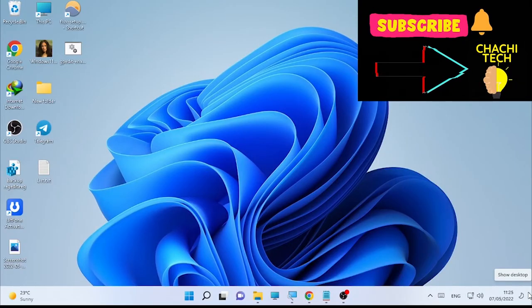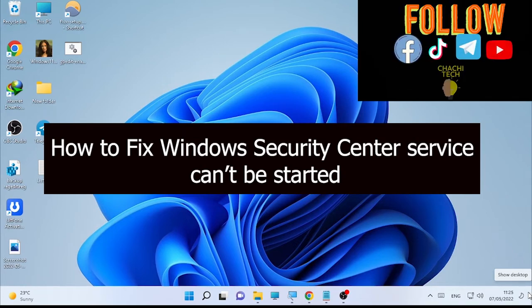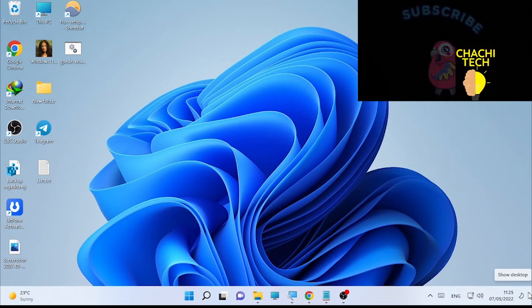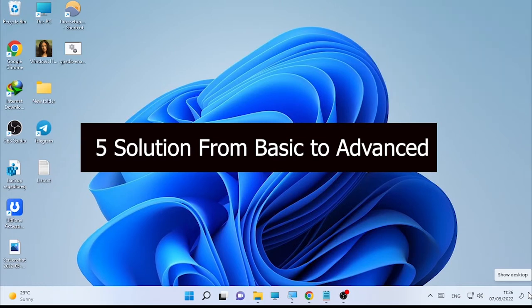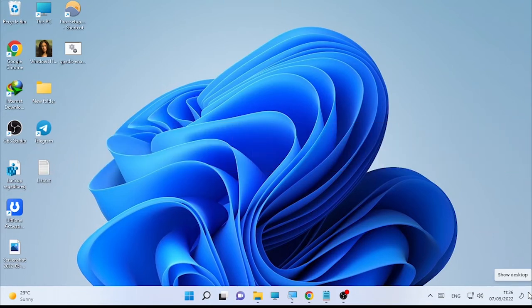Hello, welcome back to another great tutorial. Today's tutorial is about how to fix the Windows Security Service Center that can't be started. You may be using Windows 10, Windows 11, or another Windows operating system where the Windows Security Service cannot be started. In this video we are going to see five solutions from basic to advanced.